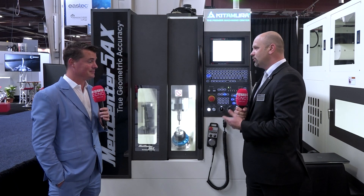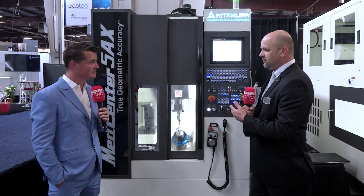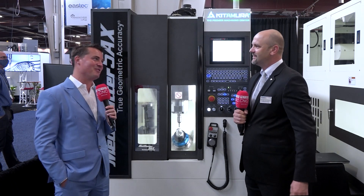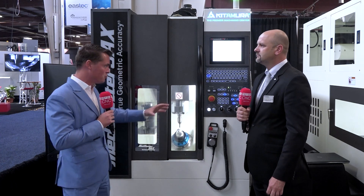It has a 42-tool magazine, which we can expand to 120 tools. We can also add a 12-pallet pool magazine, expandable to 24 pallets. So for companies suffering from the lack of people, having unmanned machining and lights-out operation is an ideal solution for a current machine shop. We're all trying to get into lights-out machining, doing the best we can with automation. You mentioned a whole bunch of tools, five-axis, the footprint, and the pallet chain system that can go into it.